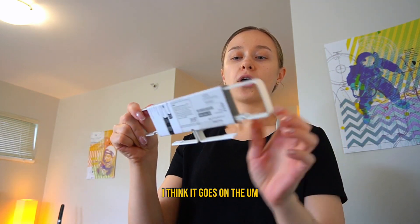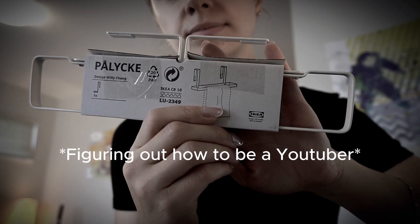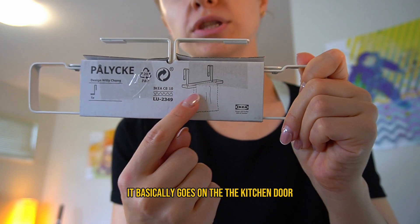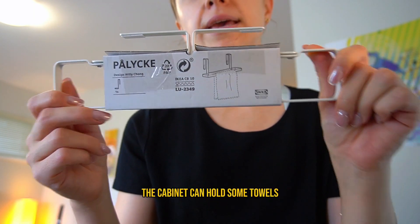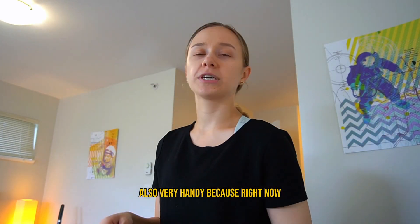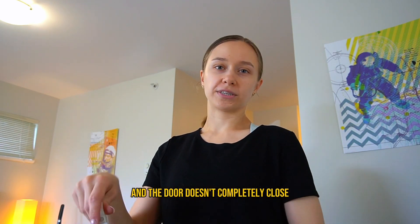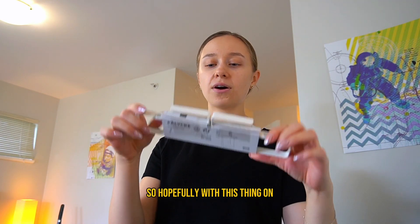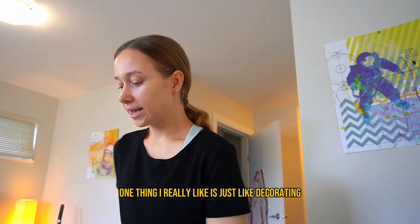I also got this towel holder for the kitchen. It goes on the kitchen cabinet door, same as the compost bin — it can hold some towels. It's very handy because right now I've just been hanging them on the door itself and the door doesn't completely close, so hopefully this will fix that problem.